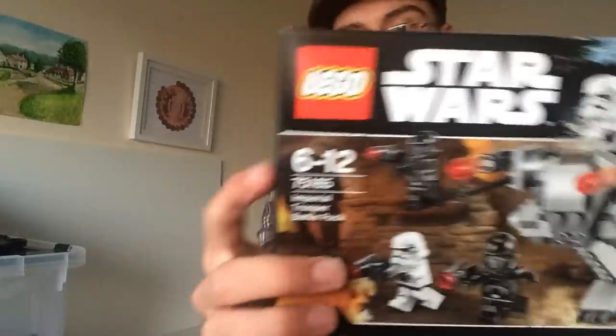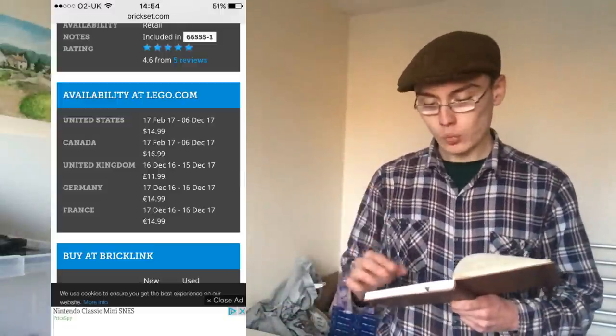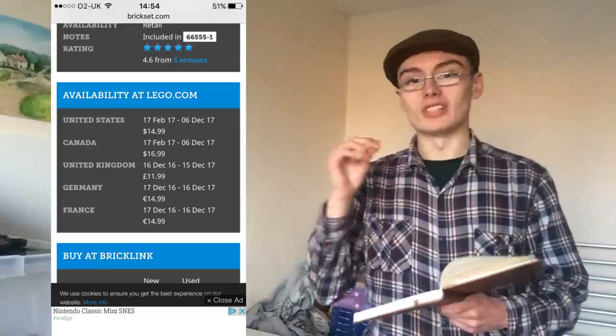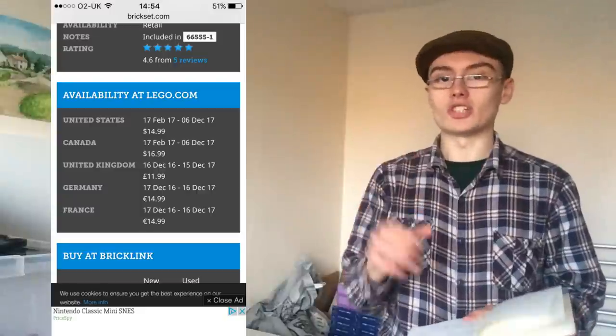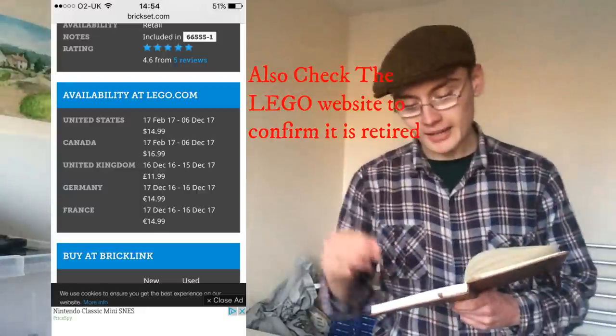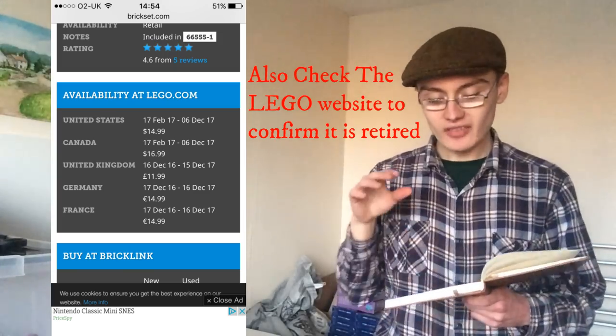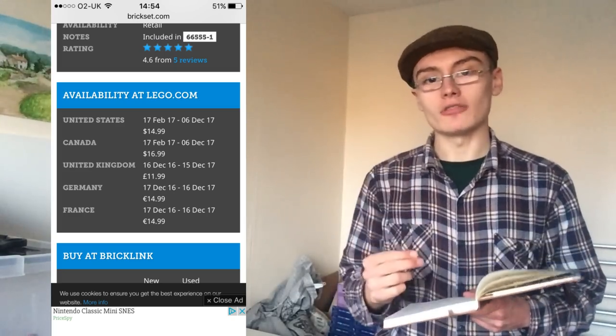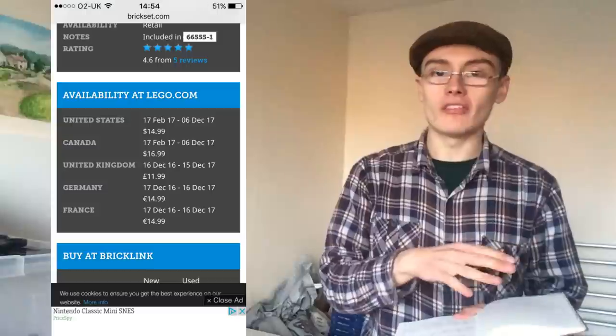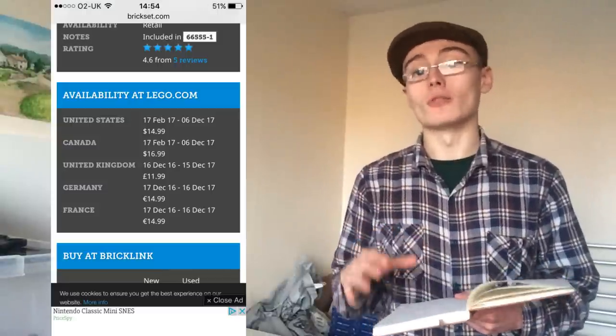First off, you want to check Brickset — it's a Lego site with tonnes of information. You want to go on the site, type in the set number — 75165 in this case — and pull up the product page. What you're looking for is: has this set been retired? It'll show you near the bottom of the page. You also want to know how long it's been retired and what the shelf life was. The shelf life is very important — a lot of people don't understand how important it actually is.